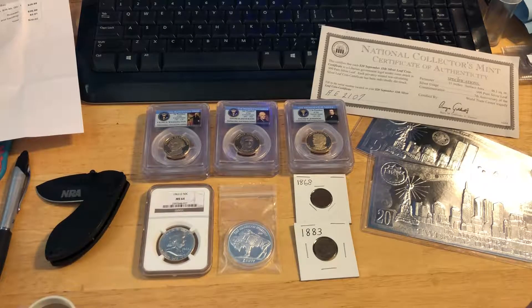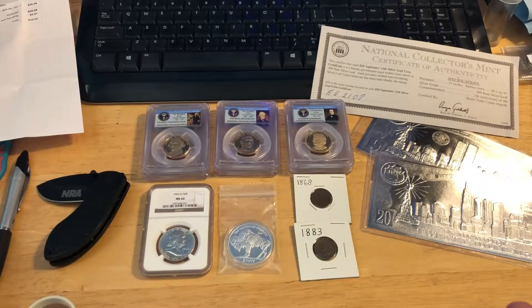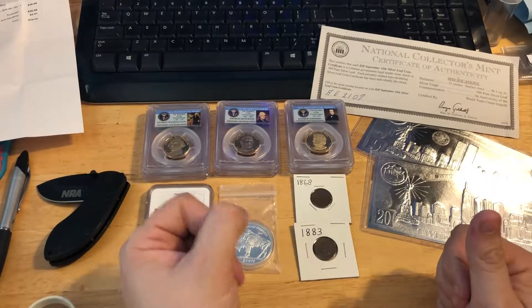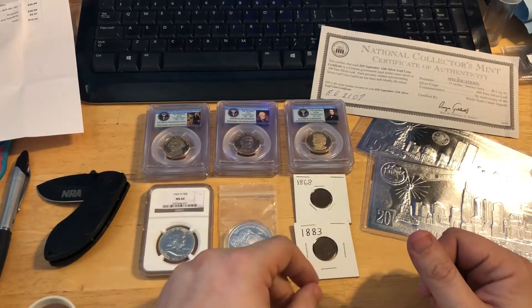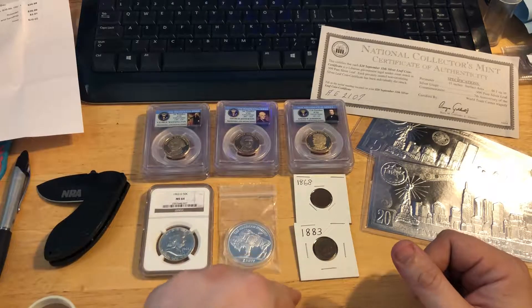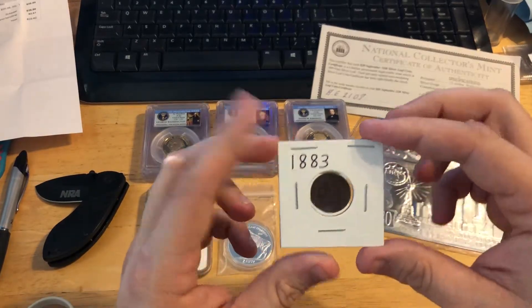What's up everybody, numismatic Oki here. I'm showing what I got today at the bid board auction at the coin shop. Like I said in the live streams, we had a pretty good day — got a couple things a little girl needed and then some stuff I wanted to pick up. I think we spent just under 90 — like $82 or $84 or something like that.